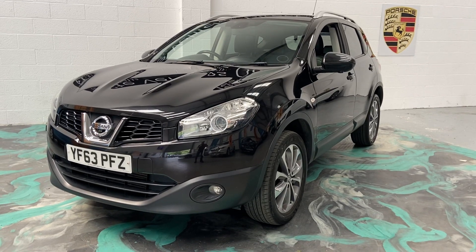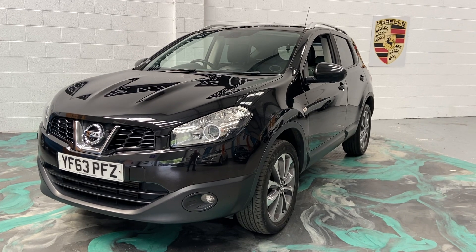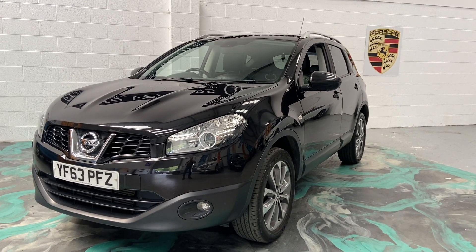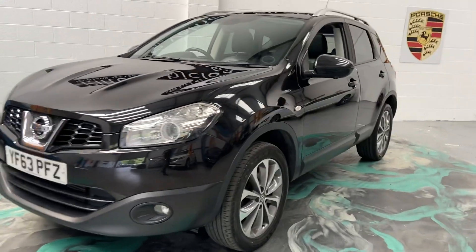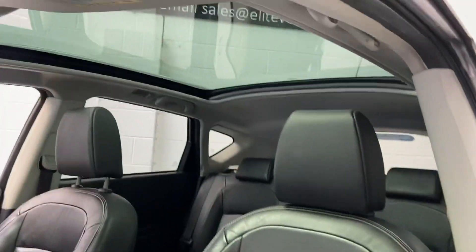Hi, welcome to Elite Vehicles Direct. My name is Carl, the owner of Elite Vehicles Direct, just showing around a new arrival, which is this absolutely gorgeous Nissan Qashqai. This is the Tekna, 2013, 63-plate — fantastic specification.